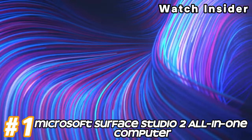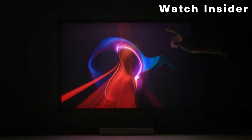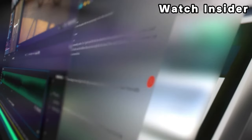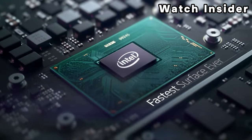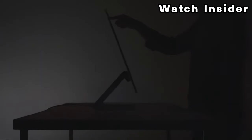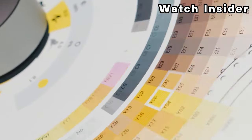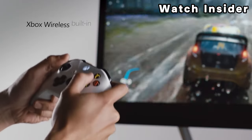Number one: Microsoft Surface Studio 2 All-in-One Computer. A 28-inch PixelSense display with a high resolution of 4500 x 3000 pixels and support for touch and pen input. The display is designed to be color accurate, making it suitable for creative professionals. Powered by Intel Core processors, 8th generation, offering strong performance for various tasks including graphics-intensive applications. Equipped with discrete NVIDIA GeForce GTX 1060 or GTX 1070 graphics, providing a high level of graphical performance for tasks like video editing and 3D rendering. Configurable with different RAM options ranging from 16 GB to 32 GB depending on the configuration.